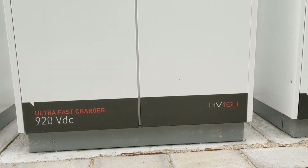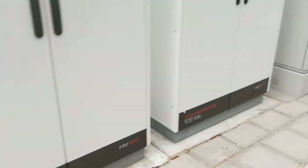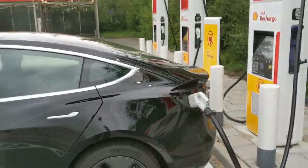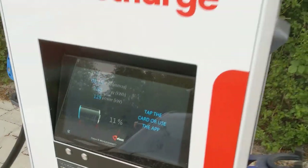HV 160 again. I think these are the same as the Tango electric station in Harderweg where it was before.